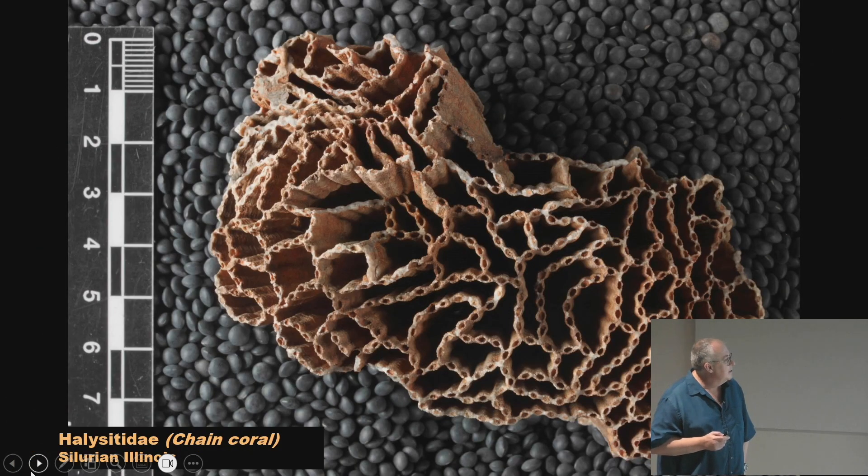This is Halysites — a tabulate coral, maybe from Illinois or Kentucky; the Kentucky ones have a lot of orange iron oxide rust. These lack the septa that rugose corals have. They just have little holes lined up like a chain — that's why they're called chain corals. Each individual hole would have had one small coral polyp. This is from the Silurian, a very common fossil here in Illinois and Wisconsin.